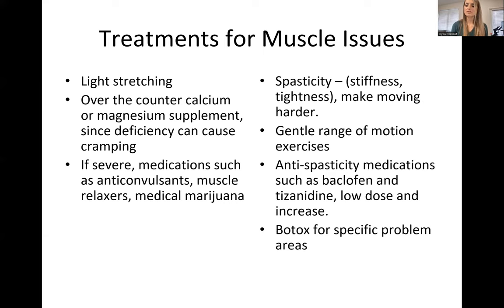Over-the-counter calcium or magnesium supplements can also help these muscles, since deficiency can cause cramping. If cramps are severe, medications such as anticonvulsants, muscle relaxers, or even medical marijuana might help. Spasticity — stiffness or tightness — makes moving harder; gentle range of motion exercises will help prevent some of that. For example, a paraplegic who does not get range of motion exercises will have spasms throughout the day causing a lot of discomfort, so those exercises can make all the difference in their comfort. Antispasticity medications such as baclofen and tizanidine can help with these symptoms, and Botox for specific problem areas if needed.